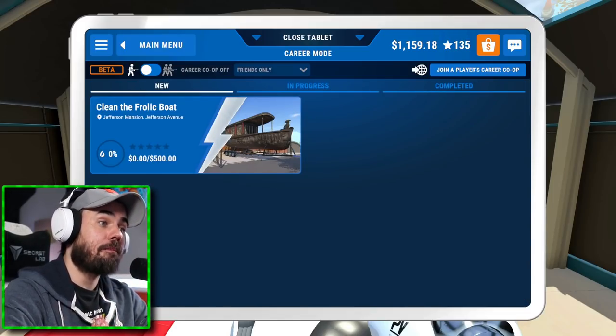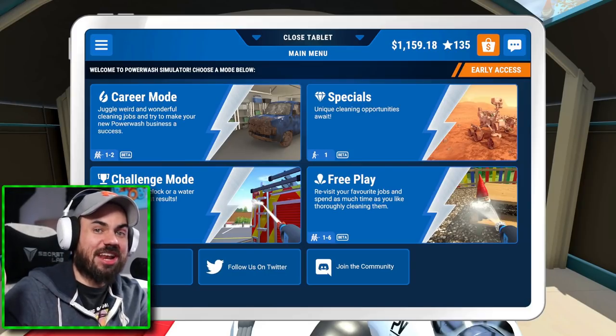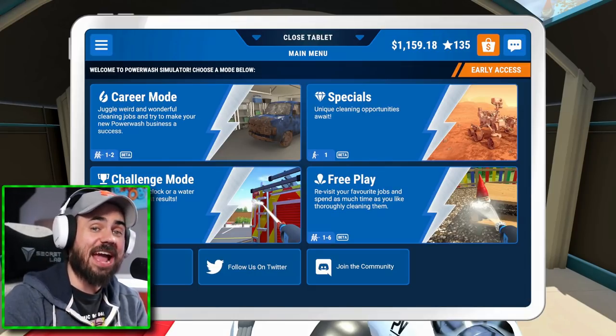A frolic boat. Not what I was guessing. Thank you guys so much for watching. If you enjoyed today's video, make sure to drop it a like. Go down below and subscribe right now if you want to see more like this. I love you guys — I'll see you all in the next video.